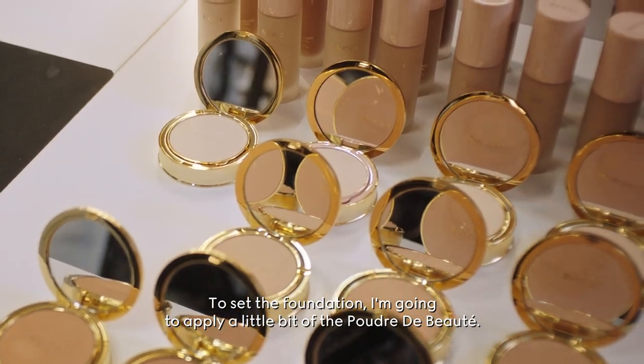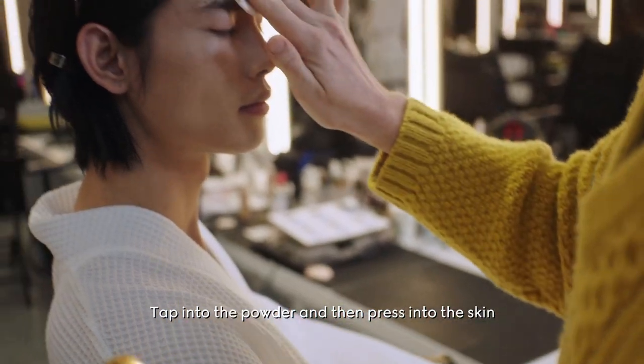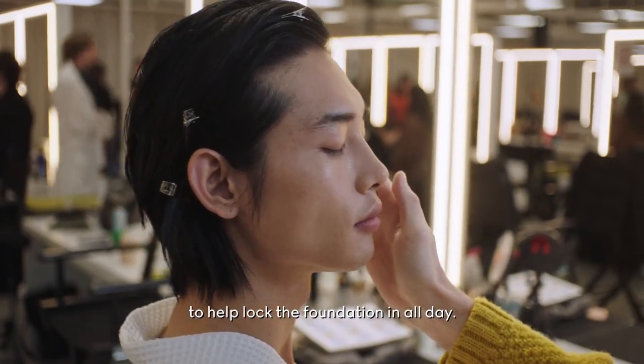To set the foundation I'm going to apply a little bit of the Poudre de Boutte, tap into the powder, and then press into the skin to help lock the foundation on all day.